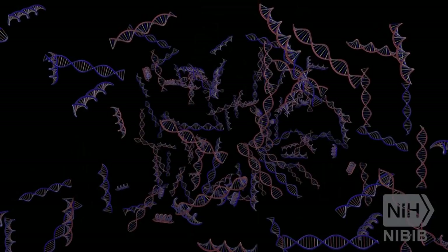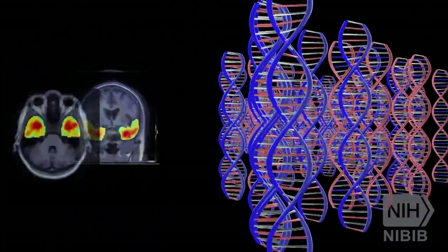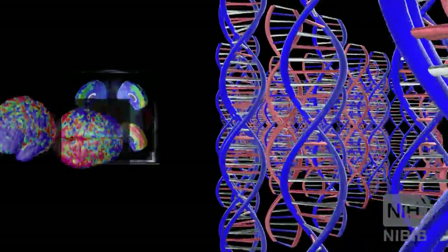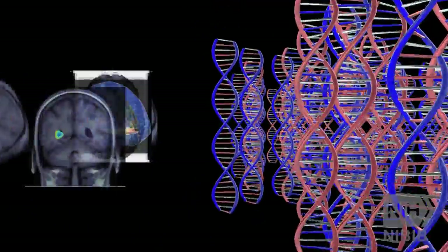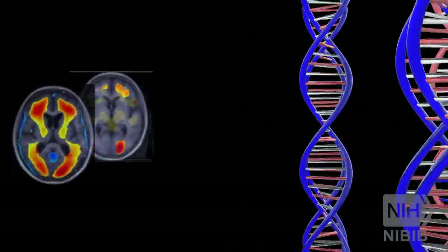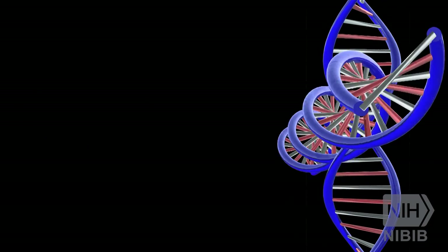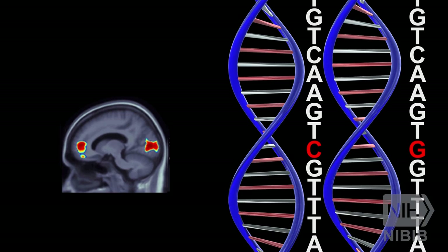Genetics and imaging are both very exciting fields — they're both brand new with a lot of information in both types of data, but it's very difficult to see what genetic changes do to the brain. We all have millions and millions of base pairs in our genome, and you can ask how genetic changes affect your brain and behavior. With the Enigma project, we've collected 20,000 images and 20,000 genomes, and you can actually see the effects on the brain of single-letter changes in your genome.